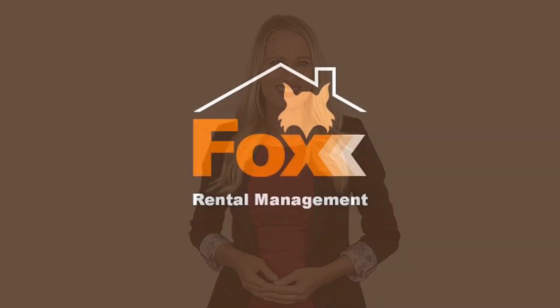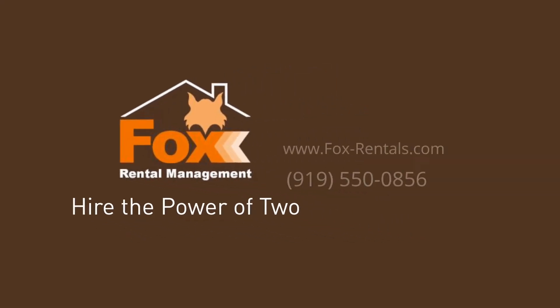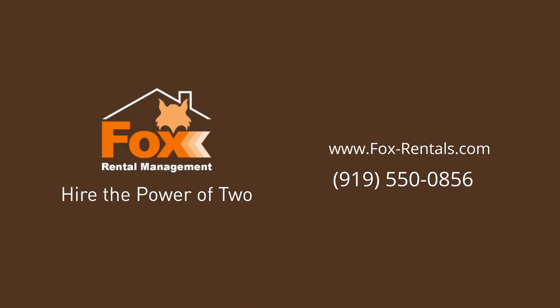Give us a call now and book a showing. Our number and website is in the description below.